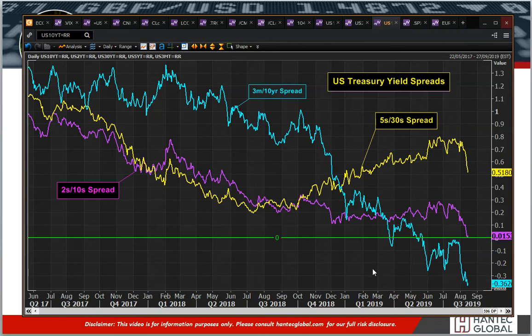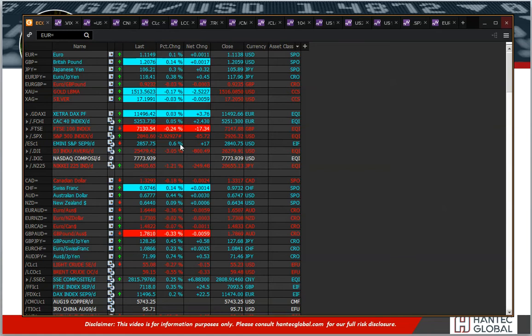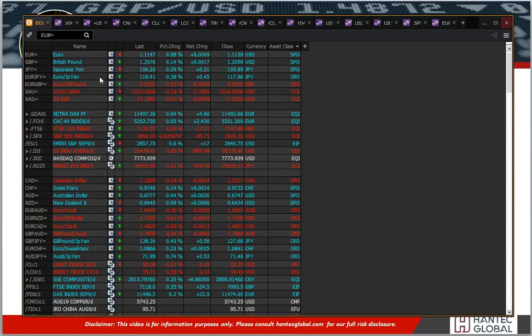Quite why we're getting so much of a furore around this 2s10 spread is a little bit of a mystery to me. But nonetheless we did see the US markets sharply lower yesterday — 3% on the Dow, 2.9% on the S&P 500. Futures however are slightly rebounding today as this little bit of an unwind on that move has been seen.